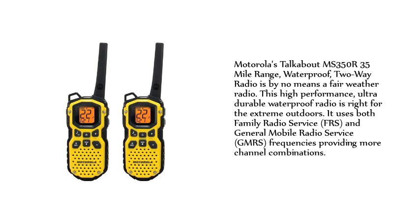Motorola's Talk About MS350R 35 Mile Range Waterproof Two-Way Radio is by no means a fair-weather radio. This high-performance, ultra-durable waterproof radio is right for the extreme outdoors. It uses both Family Radio Service (FRS) and General Mobile Radio Service (GMRS) frequencies, providing more channel combinations.